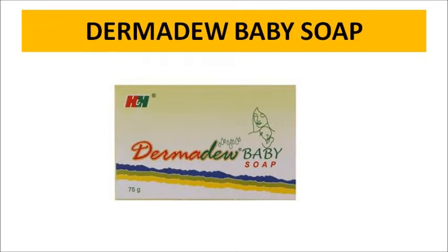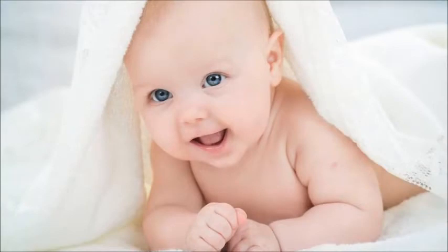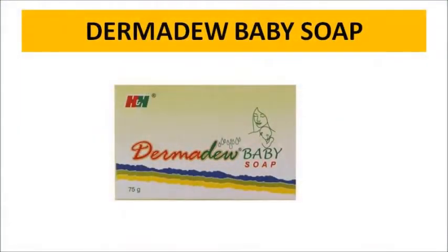A lot of mommies use this soap for their babies, and there are also a lot of effective things about it. I'll tell you a little bit about this soap. It's a newborn baby soap and a best solution. If you look at the ingredients, you can benefit from this — it moisturizes and brightens baby's skin. I'll tell you all the details including the price.